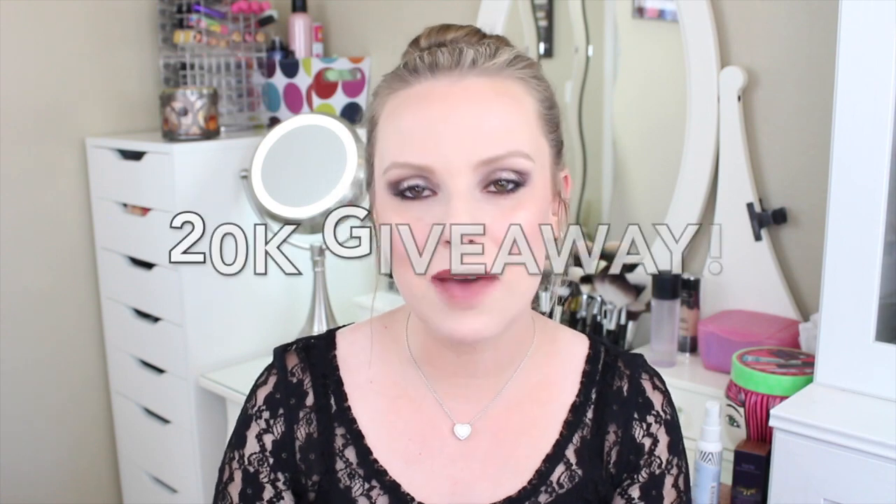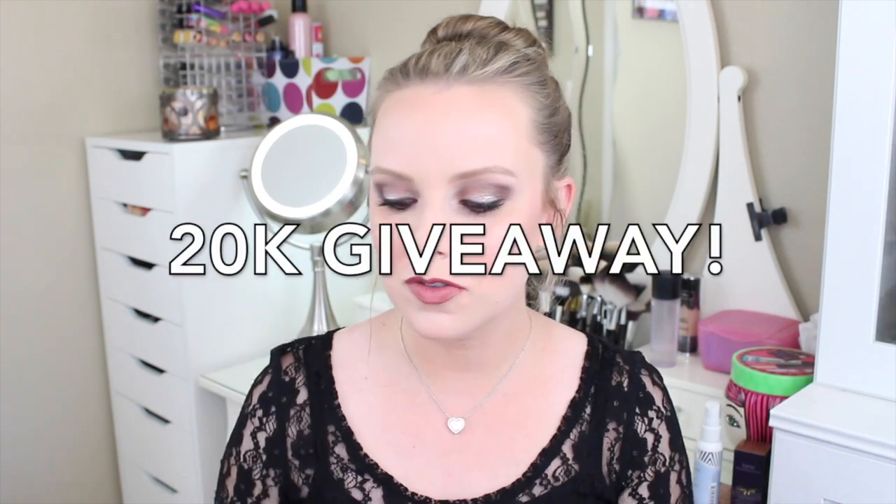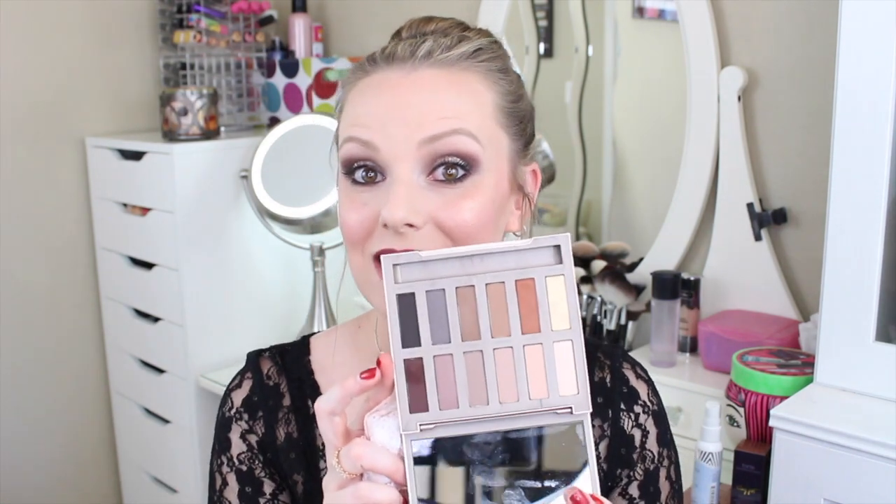This palette will be included in my 20-day giveaway. I bought two of these palettes — one for me, one for you. So stay tuned for that. I love it.